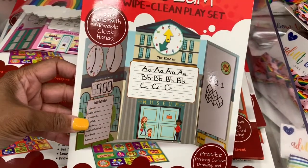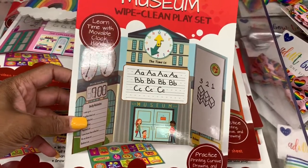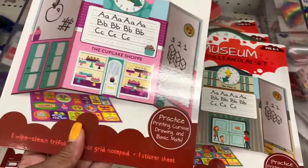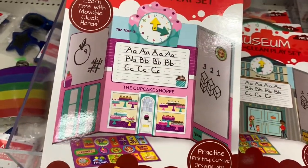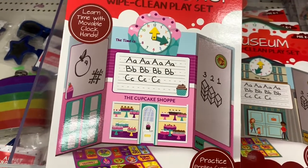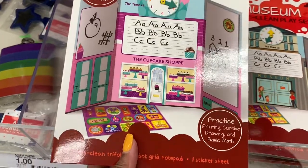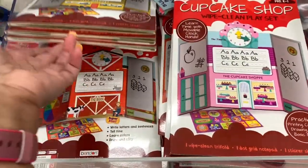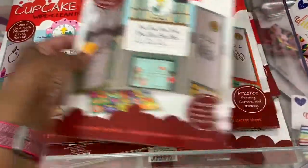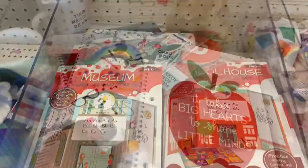They also have a daily activity book where your kids can write down what they did in the morning, when they wake up, and when they go to bed at night. These are really cute. They also have one where you can teach how to tell time with a movable clock — that was cute.